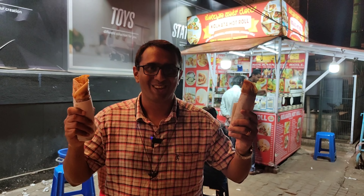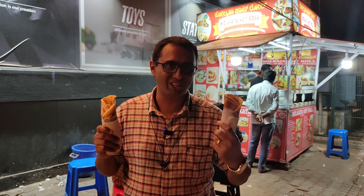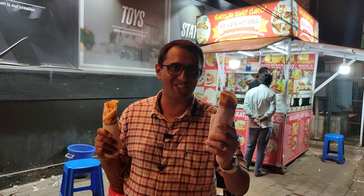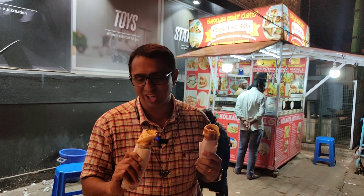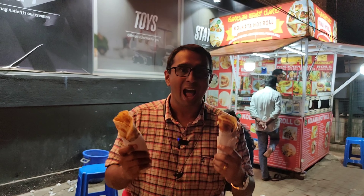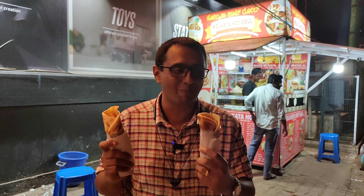You can see my hands full. This is my egg and cheese roll, this is my chicken and cheese roll, and this is my egg and chicken roll. It's pretty piping hot, so let me start doing my review immediately.